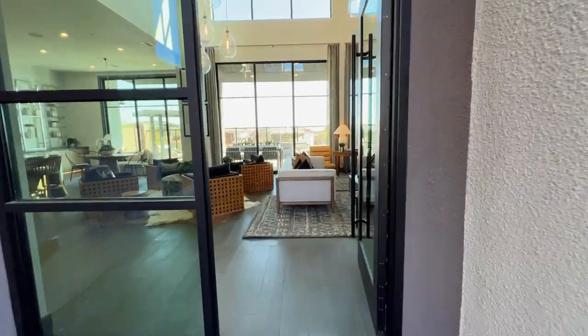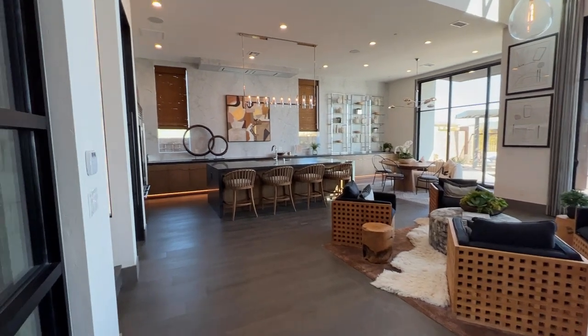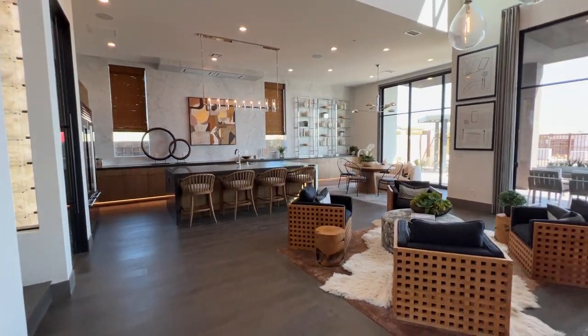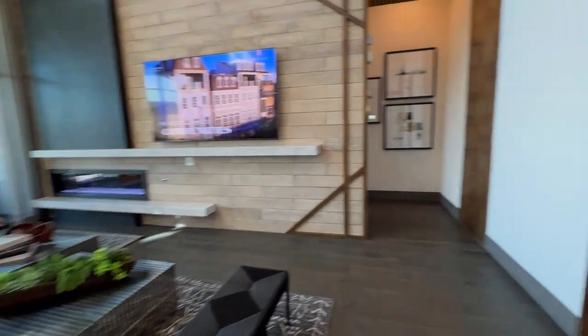Toll Brothers won so many hearts because when you enter, you see this open space, incredible ceiling height, lots of wood, lots of accent walls. You cannot help but fall in love with the place.